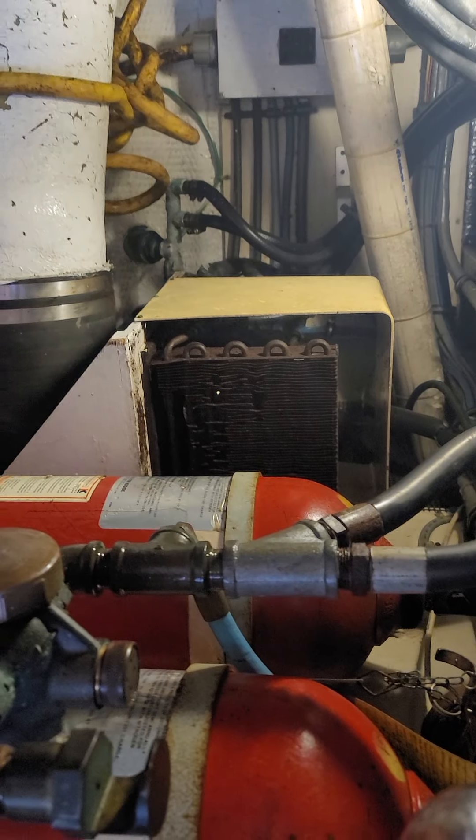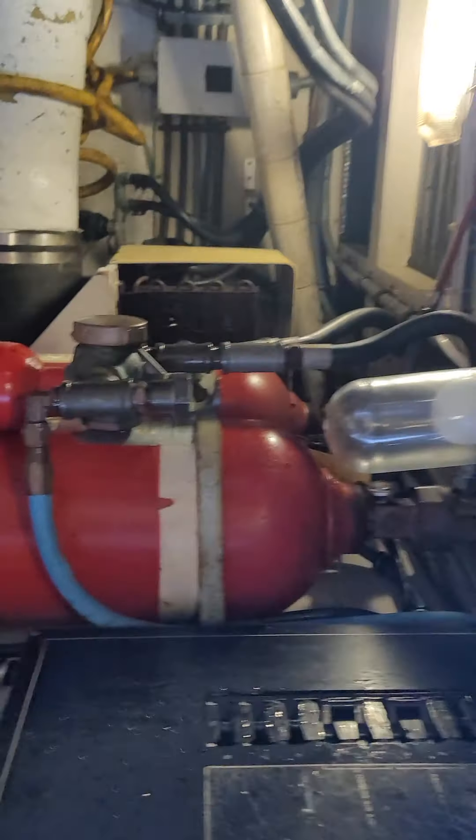This engine's hour meter reads 500 hours. This engine's hour meter reads 4,300 hours. Not sure about the discrepancy — perhaps one was rebuilt and one has not, perhaps the key was left on one for a season, or perhaps the meter for this one was inoperable for some time.